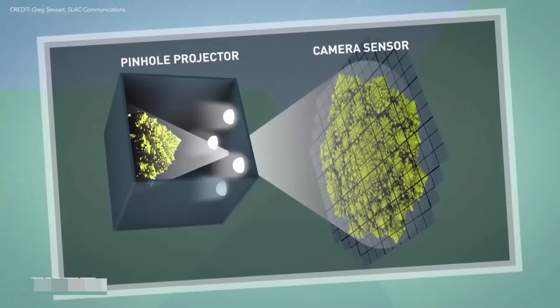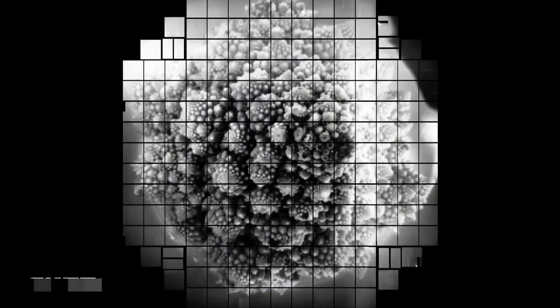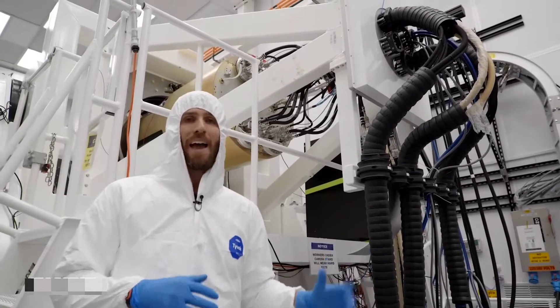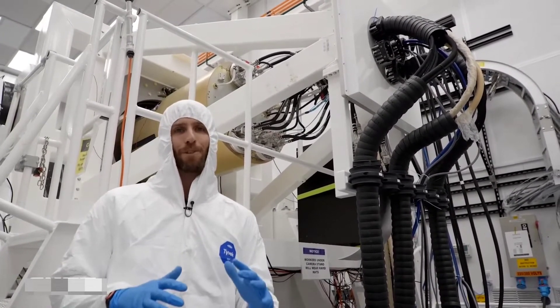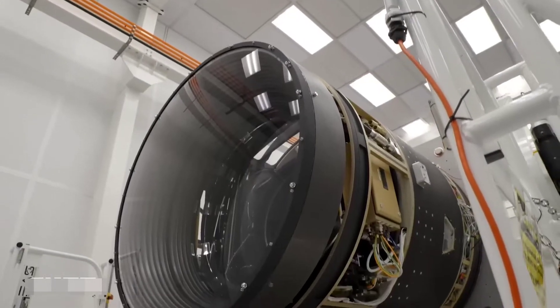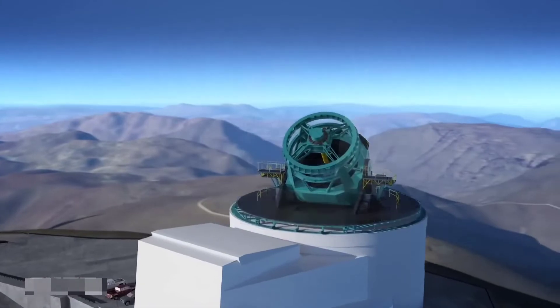Scientists tested the focal plane last year and produced test images — including one of a head of Romanesco broccoli. In the back, there's about 110 feet of cables and hoses to power the system and move coolant and water to keep it at the correct temperature. The camera generates about 10 times more heat than early astronomical cameras, and the focal plane needs to stay around minus 100 degrees Celsius to operate at peak performance.